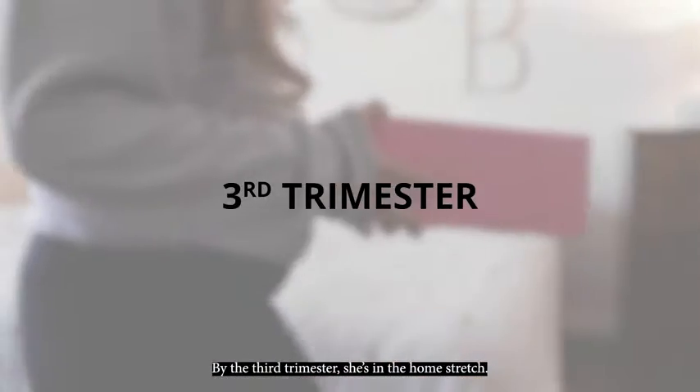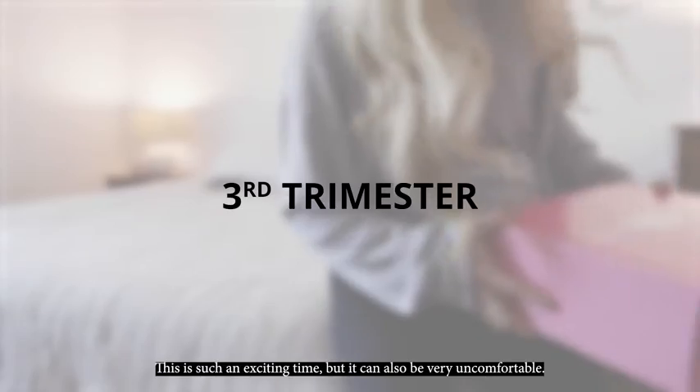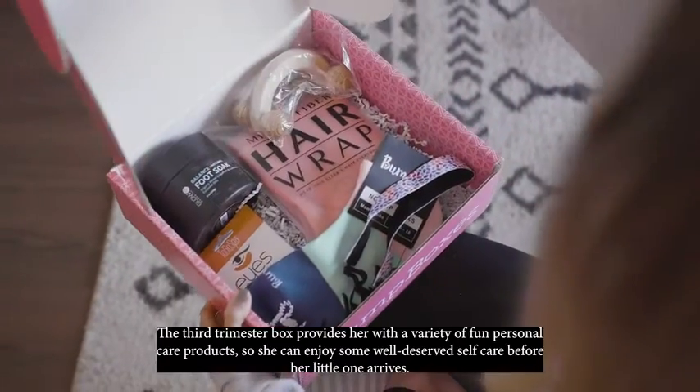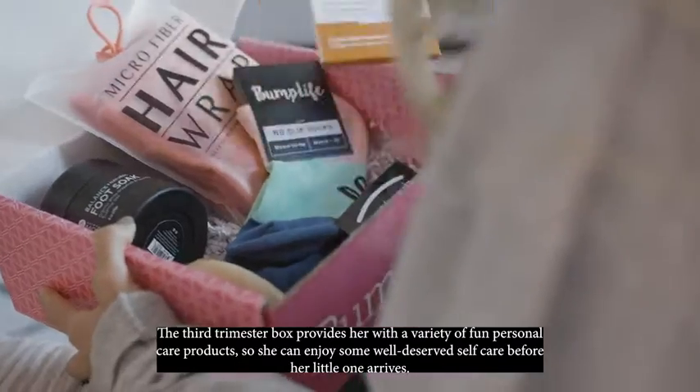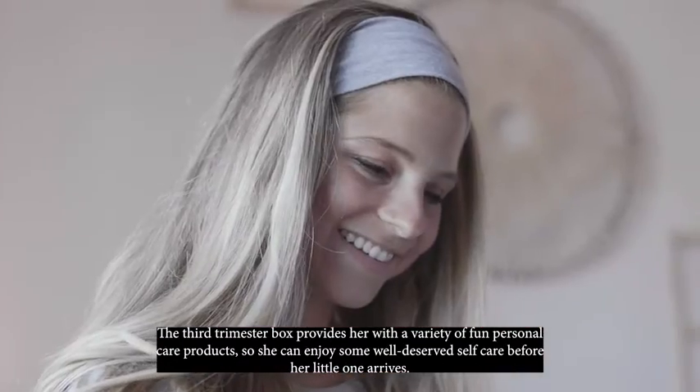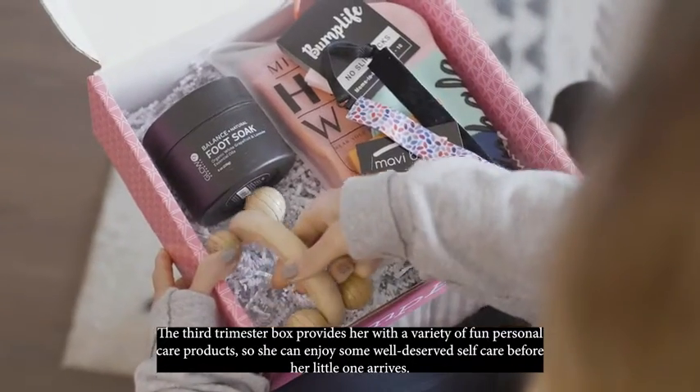Now by the third trimester she's in the home stretch. This is such an exciting time but it can also be very uncomfortable. The third trimester box provides her with a variety of fun personal care products so she can enjoy some well-deserved self-care before her little one arrives.